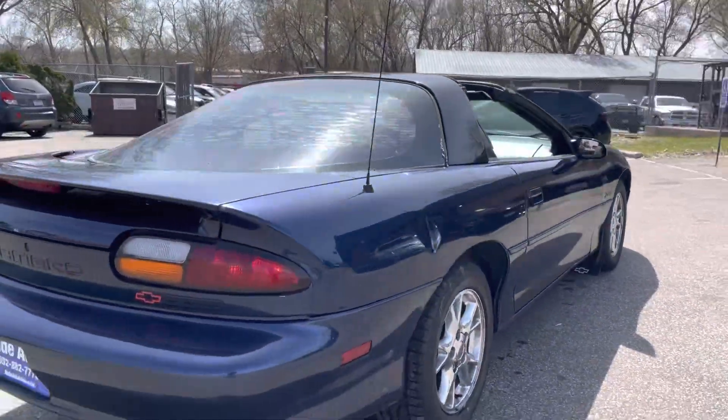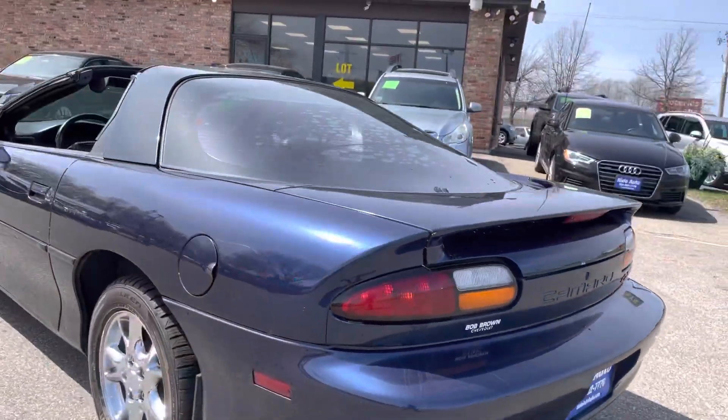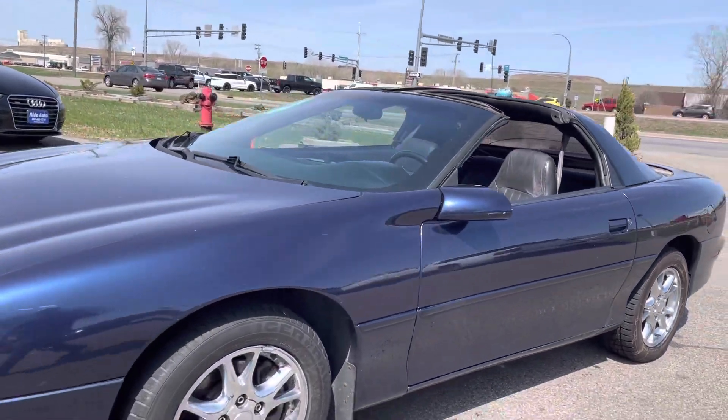This one's packing a 5.7 liter V8 engine, dual exhaust, chrome wheels, dark blue in color, T-tops. I got the T-tops removed. They're in excellent shape and they're lockable.